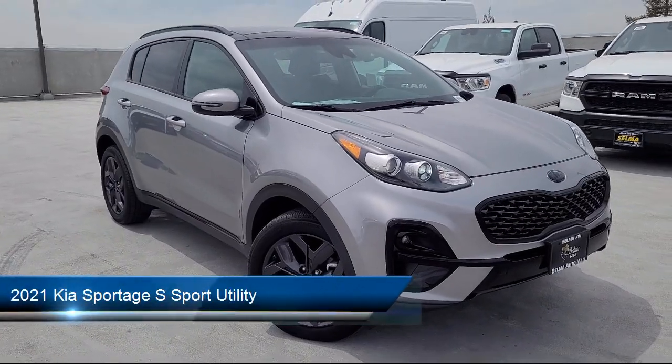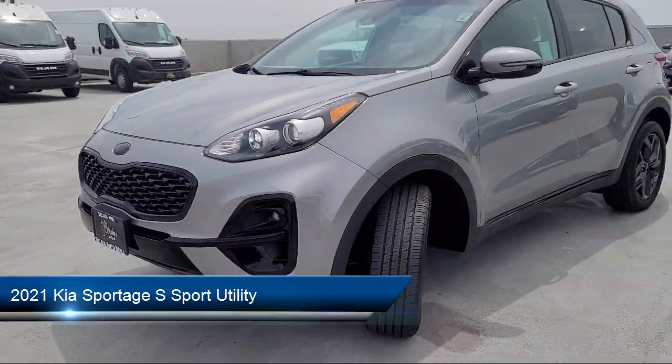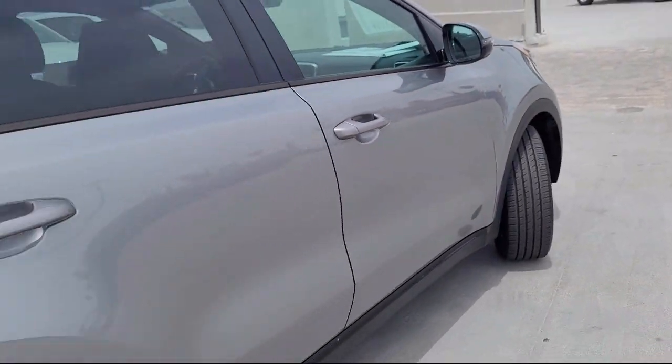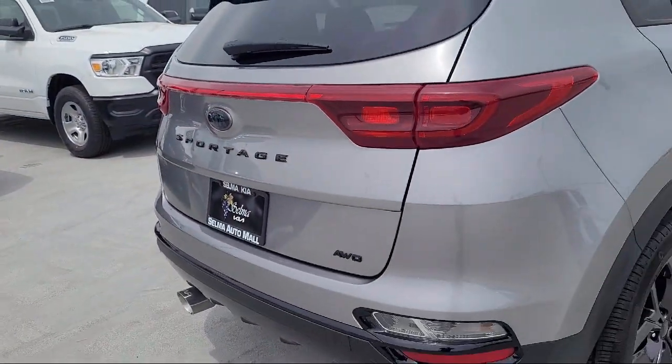and comes equipped with solar glass, auto high beam headlamp control, heated front seats, Apple CarPlay and Android Auto, leatherette, rear view camera, AM FM audio system, and has less than 55,000 miles on the odometer.